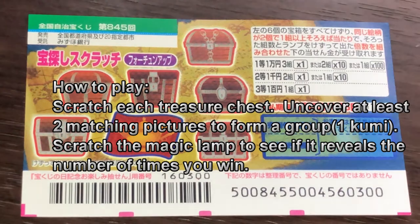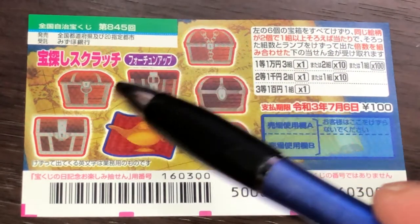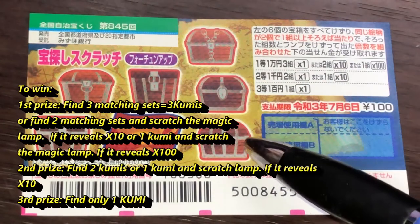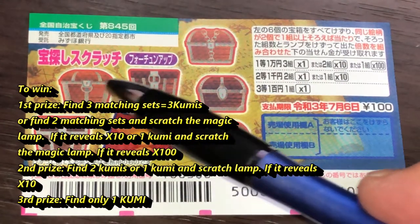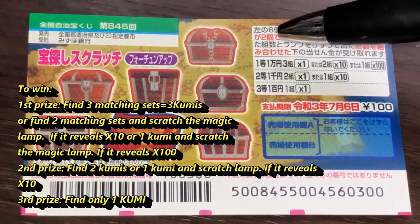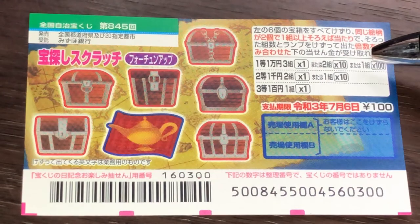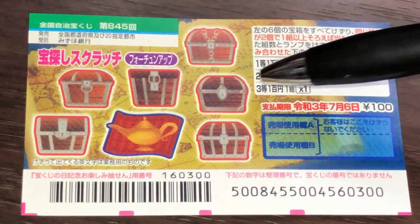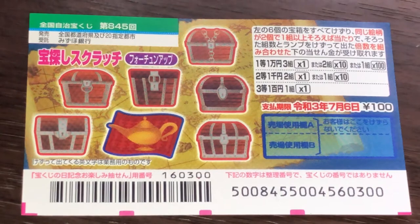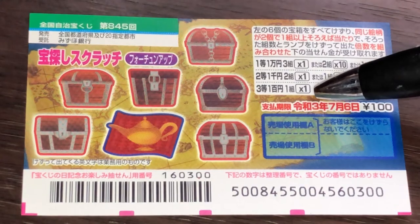Here's how to play: scratch each of the treasure chests. If you uncover two identical pictures, that is one kumi — one complete group — you win. The magic lamp will tell you how many times you win; it could reveal times 10 or times 100. To win ito, you need to find three matching pairs — three kumi — or find two kumis and scratch the magic lamp to reveal 10. One kumi times 100 is also ito.